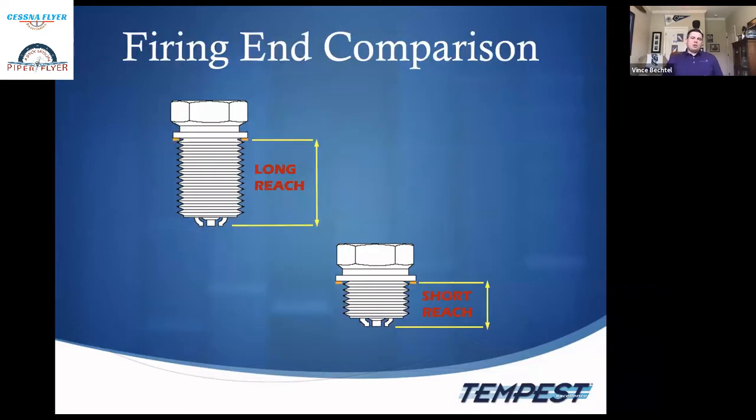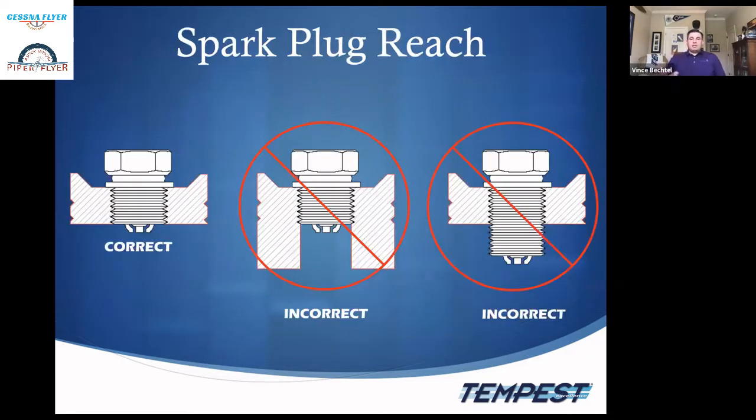Firing end comparison: B designation is long-reach, most commonly on Continental engines. M designation is short-reach, more commonly on Lycoming engines. This is important because using a long-reach plug in a short-reach cylinder can cause hotspots and potentially allow the piston to contact the firing end, damaging the piston. Conversely, a short-reach plug in a long-reach cylinder causes hotspots and lead buildup that can cause pre-ignition. Always use the correct reach plug for the correct cylinder.